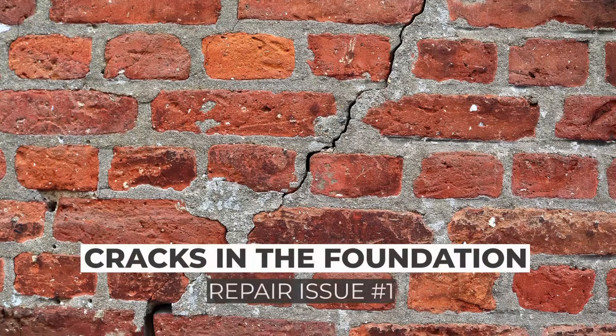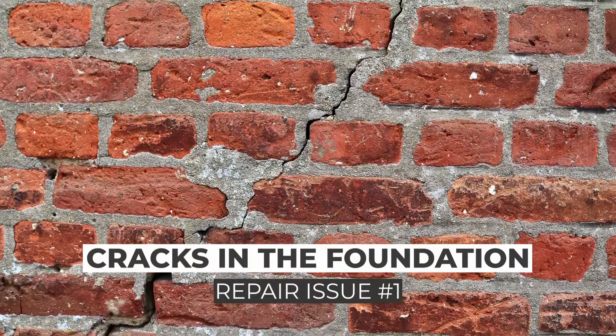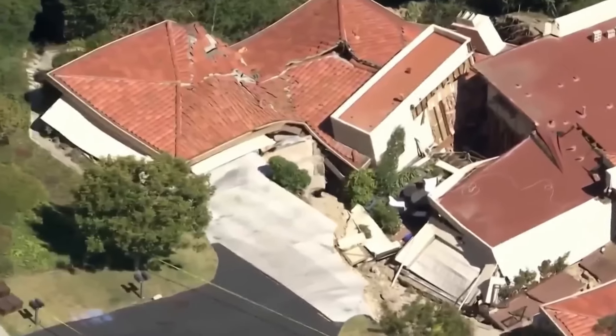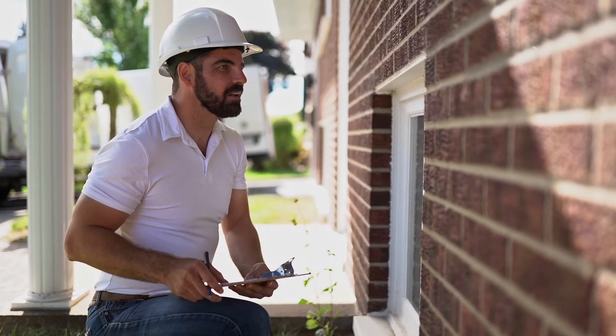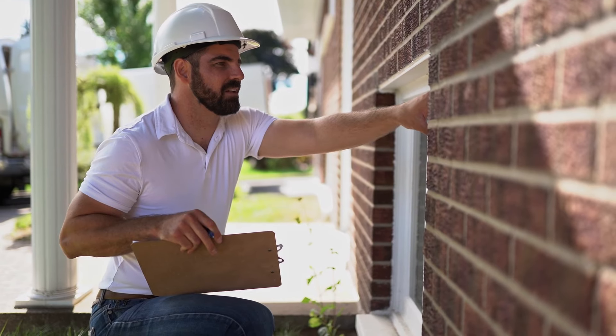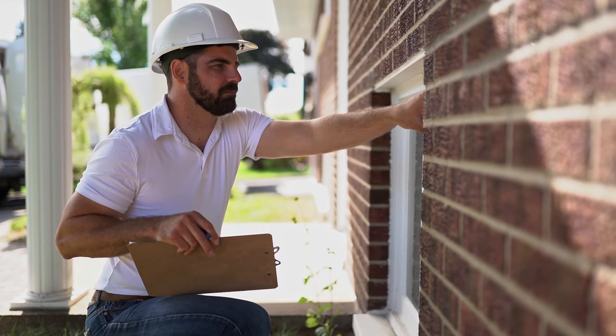Number one: cracks in the foundation. This is number one for a reason. It's not just the crack in the exterior of the home — it's what's causing the crack, because it's usually a structural issue and not just the crack. The ground could actually be shifting and causing the home to move. Worst case scenario, have you seen the videos of homes in California sliding down the hill? Thankfully, locally that isn't the case, but it can be very expensive to stop that ground movement.